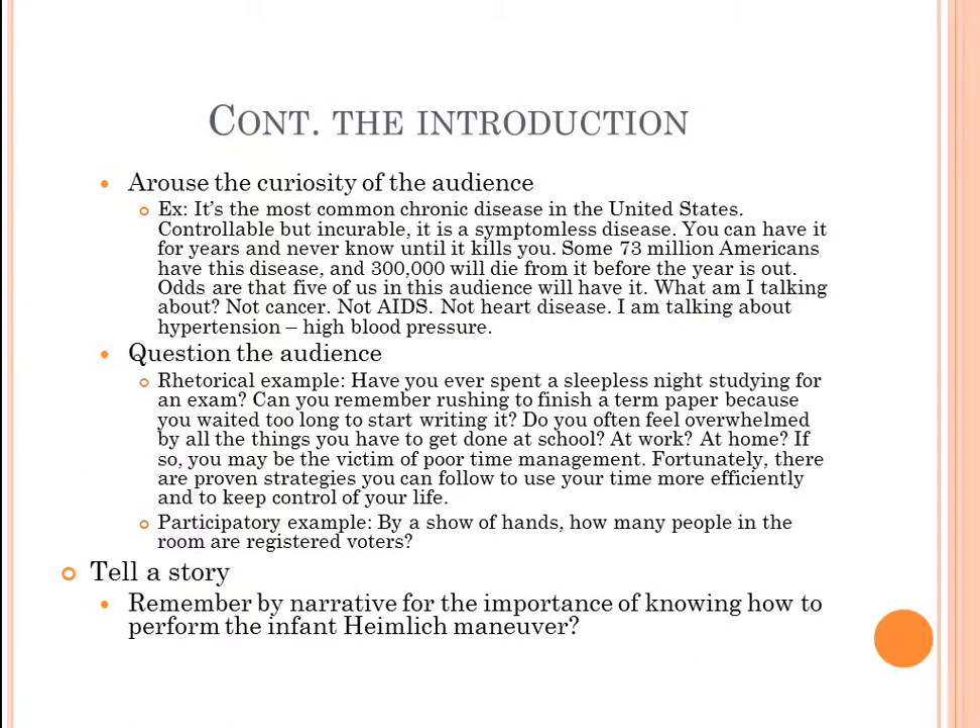You can also arouse the curiosity of the audience. For example: 'It's the most common chronic disease in the United States — controllable, but incurable. It's a symptomless disease. You can have it for years and never know it until it almost kills you. Some 73 million Americans have this disease and 300,000 will die from it before the year is out. Odds are that five of us in this audience will have it. What am I talking about? Not cancer, not AIDS, not even heart disease — I'm talking about hypertension, high blood pressure.'